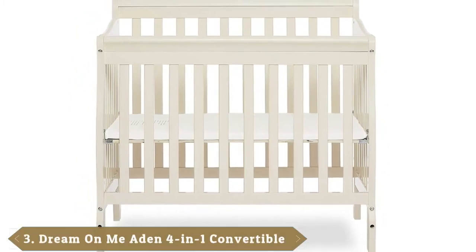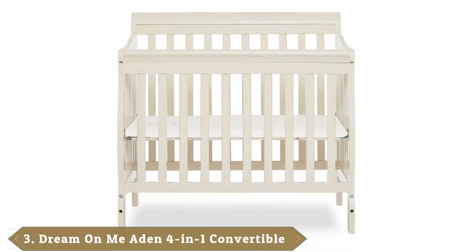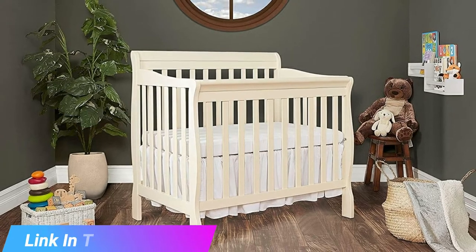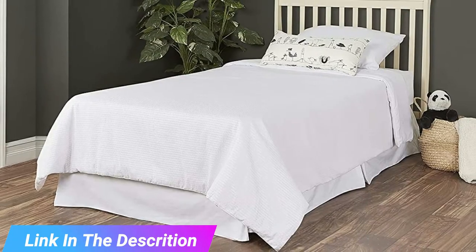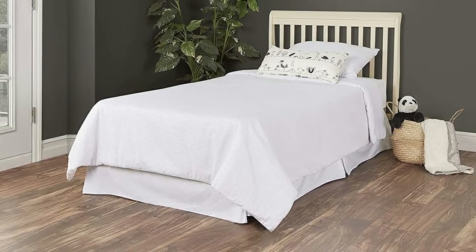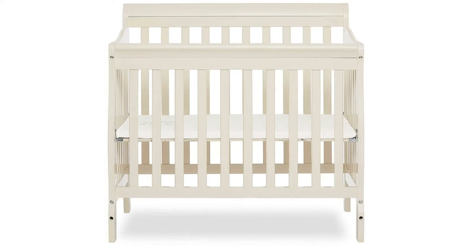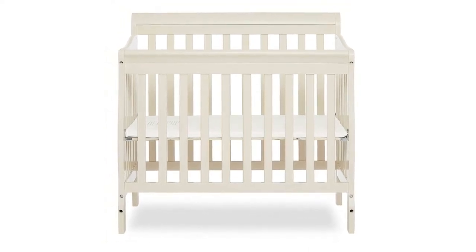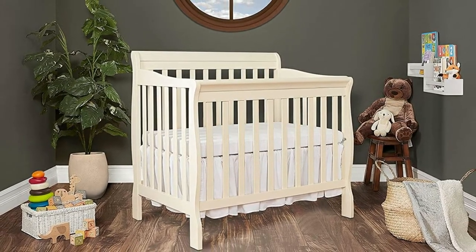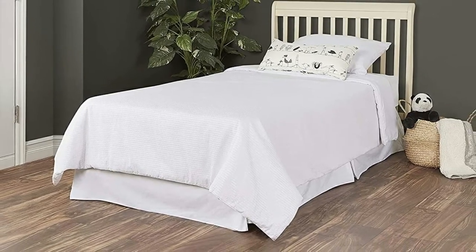The number 3 position is held by the Dream on Me 4-in-1 Convertible Mini Crib. This option is cheap enough that you won't feel much sting in your wallet when you buy it. The price is even more of a bargain because it's a 4-in-1 Convertible Crib. When your baby outgrows it, you can reconfigure this into a toddler bed. Once they outgrow that, you can change it into a twin-size bed or daybed. It's made of solid pine and composite in seven different color choices, so you'll be able to find one that goes with any nursery decorating scheme. The mattress adjusts into three different positions, and with a maximum recommended height of 36 inches and 40 pounds, this will last your baby well into their toddler years.